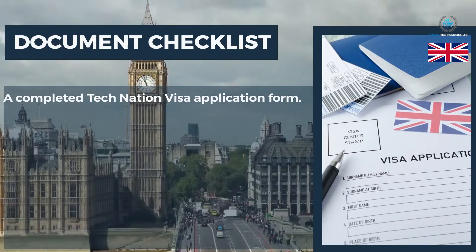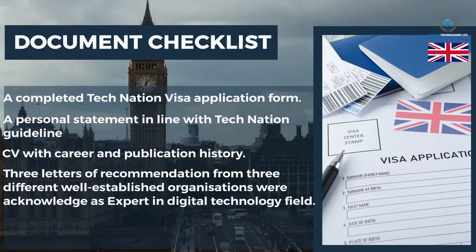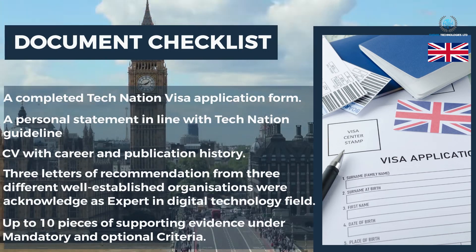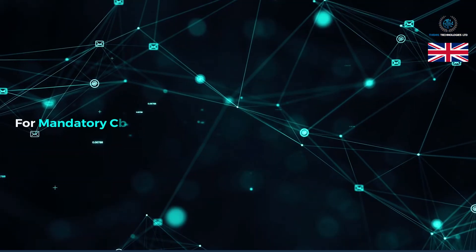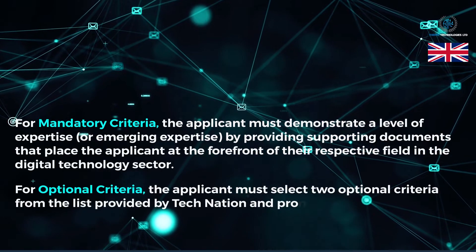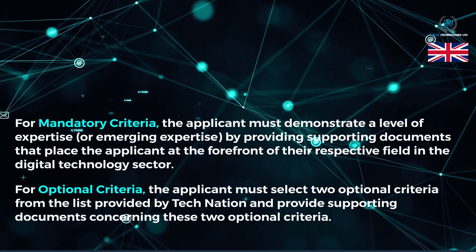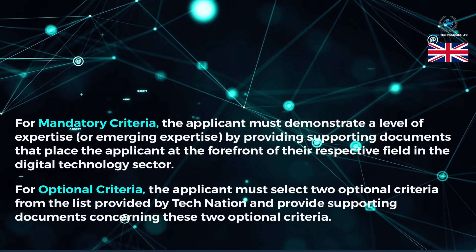Document checklist: A completed TechNation Visa application form; a personal statement in line with TechNation guidelines; a CV with career and publication history; three letters of recommendation from three different well-established organizations acknowledged as experts in the digital technology field; and up to 10 pieces of supporting evidence under mandatory and optional criteria. For mandatory criteria, the applicant must demonstrate a level of expertise or emerging expertise by providing supporting documents that place them at the forefront of their respective field. For optional criteria, the applicant must select two optional criteria from the list provided by TechNation and provide supporting documents for those two criteria.